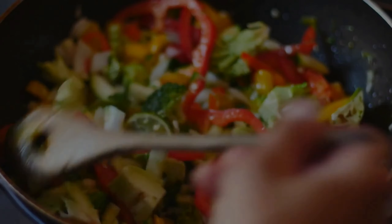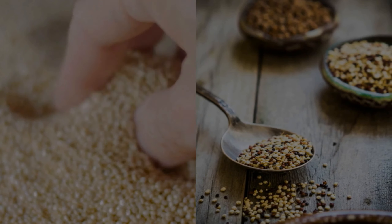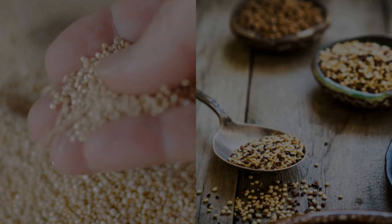Now let's dive into some easy and healthy recipes that you can incorporate into your meal plan. Our first recipe is a quinoa and vegetable stir fry. Quinoa is a great source of protein and fiber, while the vegetables provide essential vitamins and minerals.